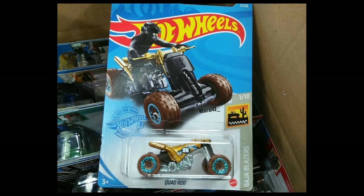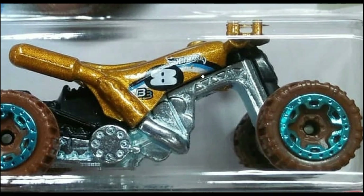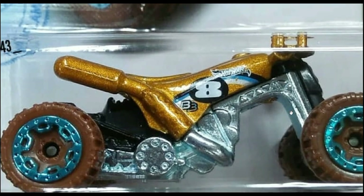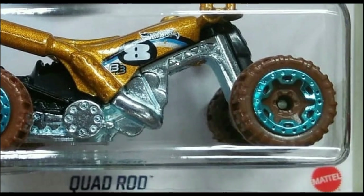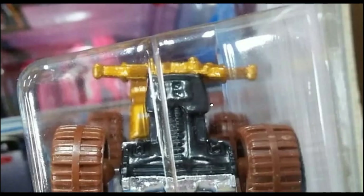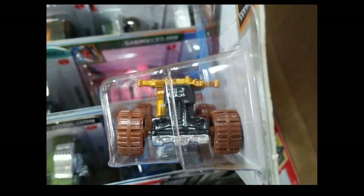Next we have the new Quad Rod, part of the Baja Blazers series. It has the muddy tire effect but no mud on the body, so I think it would be better if Hot Wheels added some mud effects to make it more believable. There are no tampos whatsoever on the front or back, but it's still a good casting.